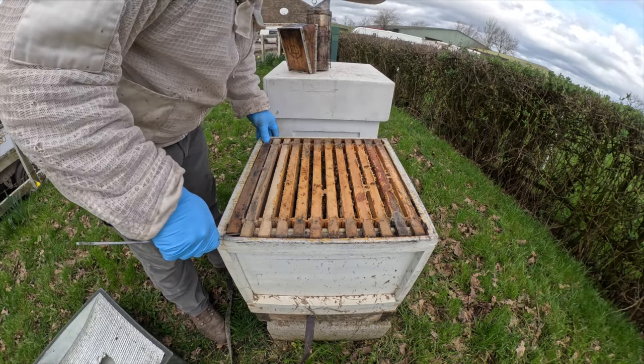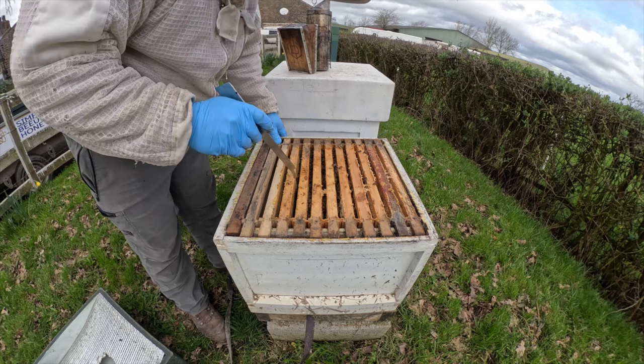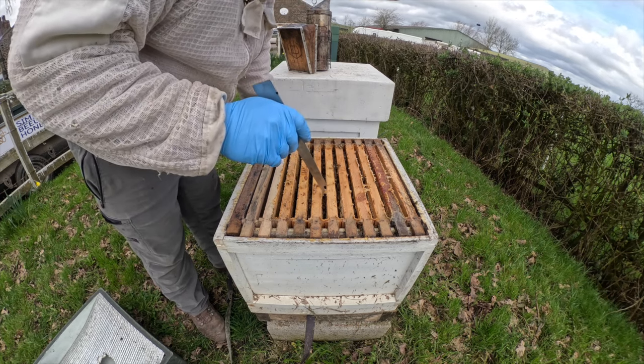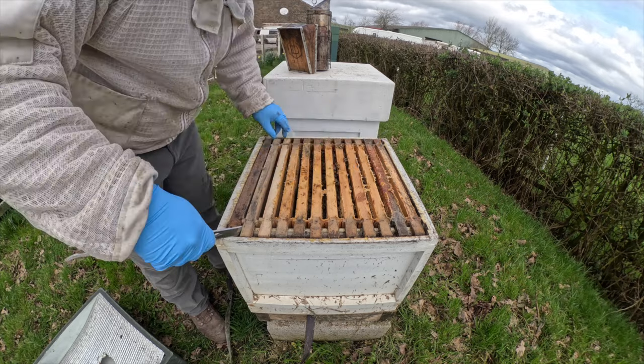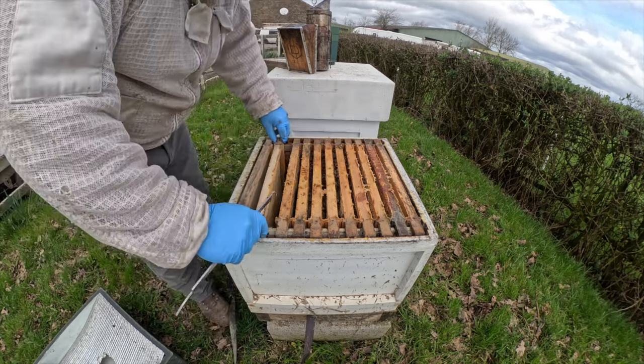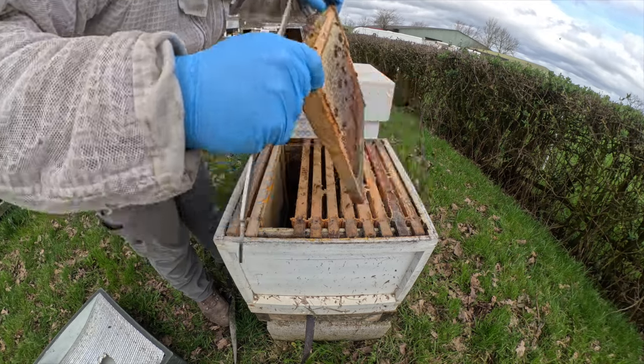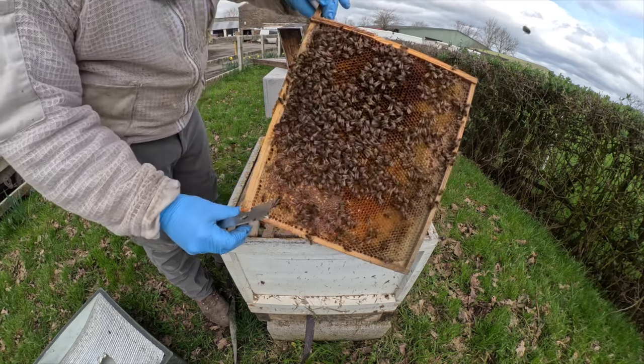They're not actually as big as they look from the front. These girls are on one, two, three, four, five, six, seven frames. Still got plenty of stores to be fair. That bottom board's a little bit damp — could have done with leaning the other way. These girls have still got bags of stores, and loads of pollen — look at that pollen in that frame.